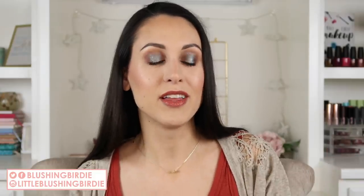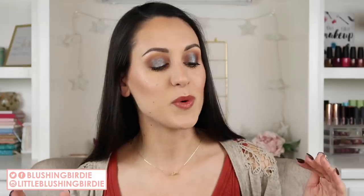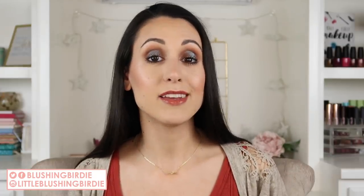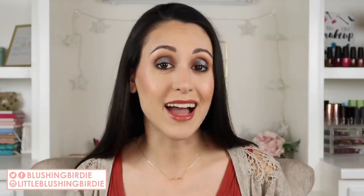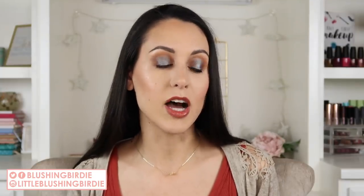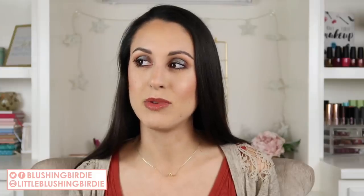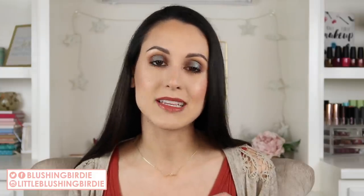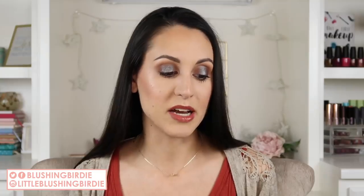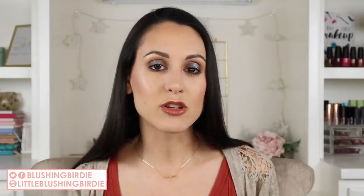Hey guys, welcome back to my channel. It is day number two of makeup collection and declutter week of 2019. Today we are getting into blushes, bronzers, and highlighters. It's gonna get a little intense. I have a lot of blushes and a lot of highlighters, and I know it's going to be mildly painful for me to say goodbye to some of these products, but it needs to happen. I definitely have more than I'm using.